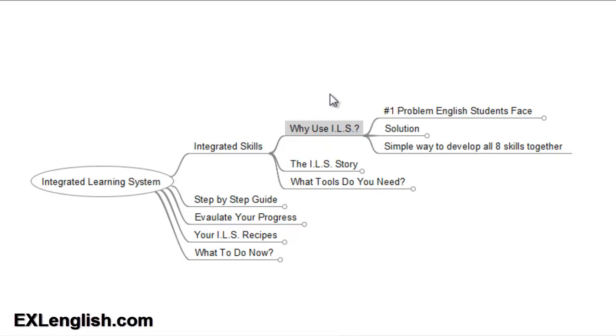This is going to help you overcome one of the main problems I see English students face. Almost every week, students look me up asking me for help with their English skills, and almost all of them face this same difficulty. So let me share a recent story of a student I was talking to, to help you understand this problem. About a year or so back, I gave a workshop on using the integrated learning system.